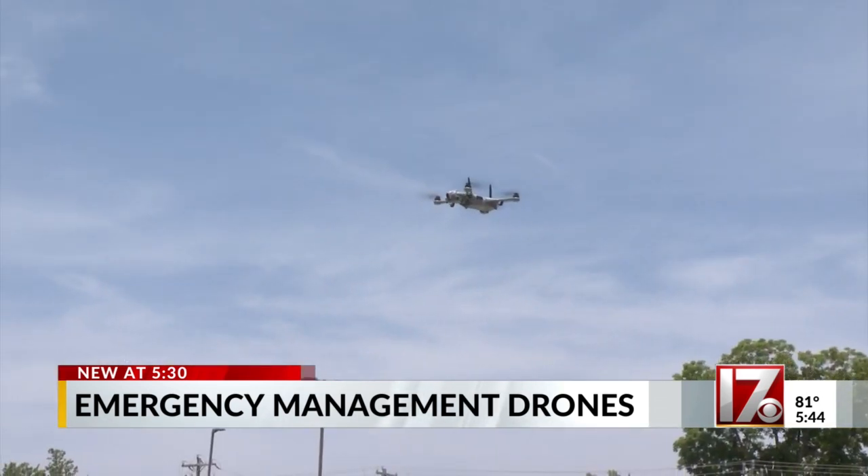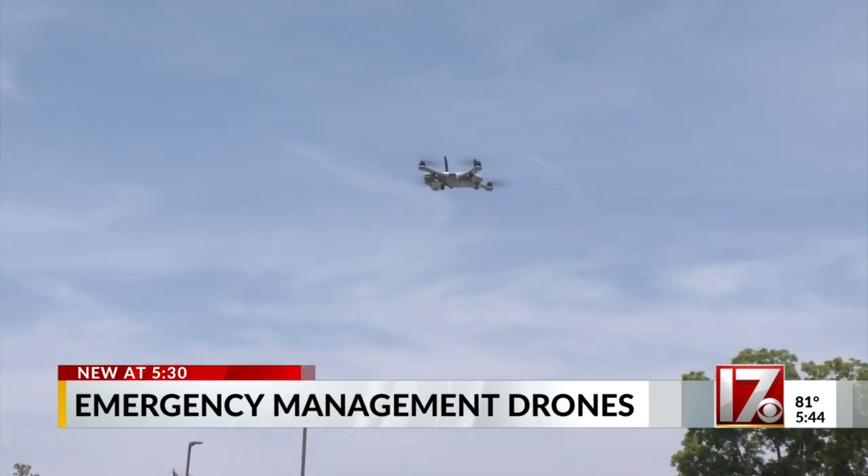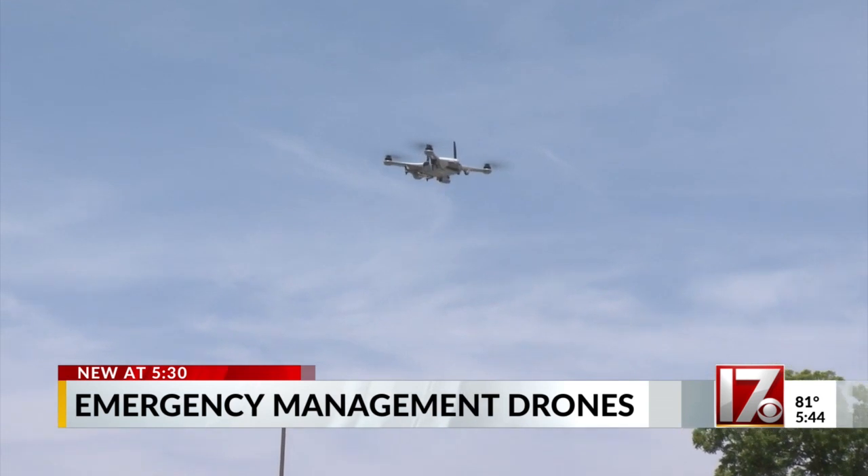These drones really allow us to take that to another level, to support our state partners and our county partners who may be in a time of need. Their ability to just kind of ramp up and get into action quickly helps us on all sorts of situations.